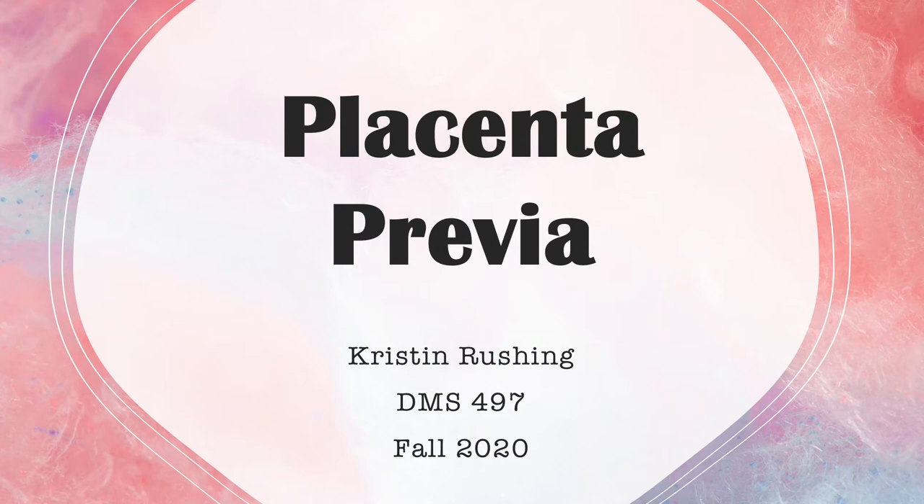My name is Kristen Rushing. I am a senior in the Diagnostic Medical Sonography program, and I'll be presenting on Placenta Previa.